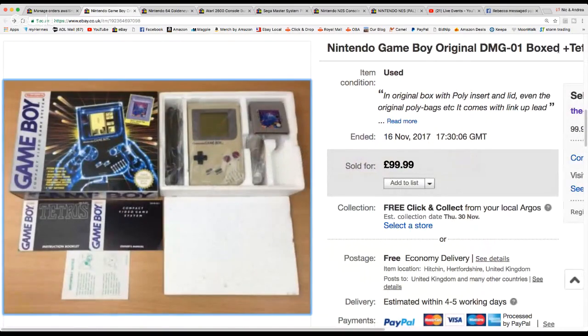It had its manuals, its poly insert, and the lid which often goes missing with these. I priced it at £100 and that's what I got. I don't think I ever added offers on this one. It includes free shipping, but yeah, I'm more than happy with that. In that big haul there was very little handheld stuff — just this console and I think a couple of Game Boy Colors, just loose, with very few games.